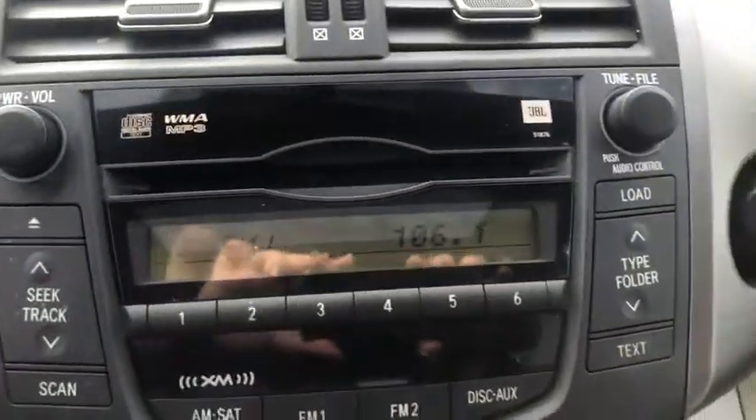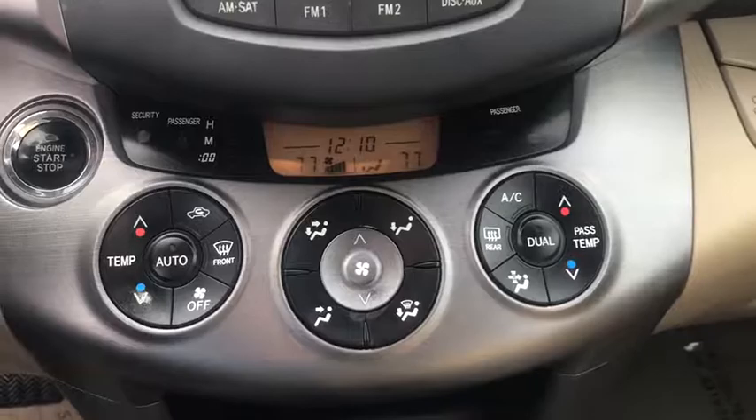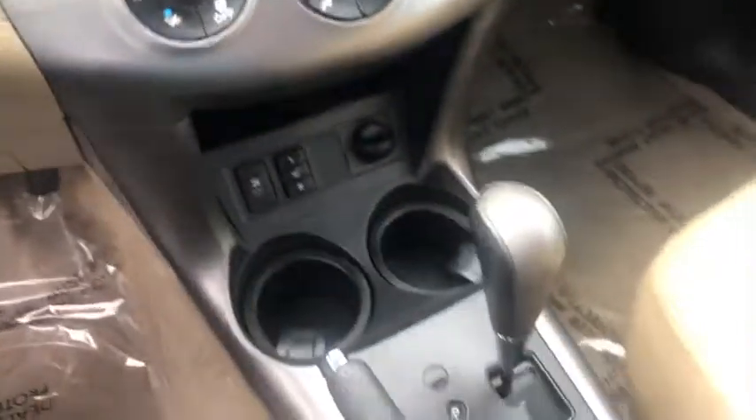Fog lights, rear window defroster, CD player, remote keyless entry, tachometer, brake assist, overhead console, panic alarm, rear window wiper, driver vanity mirror.